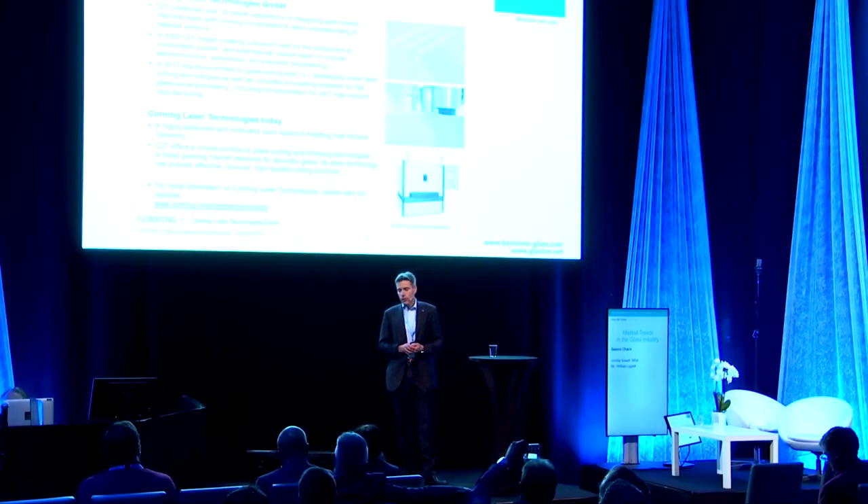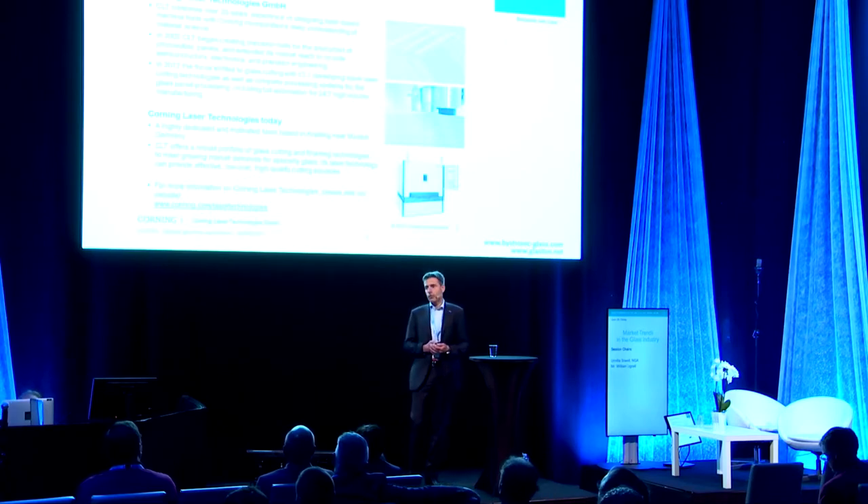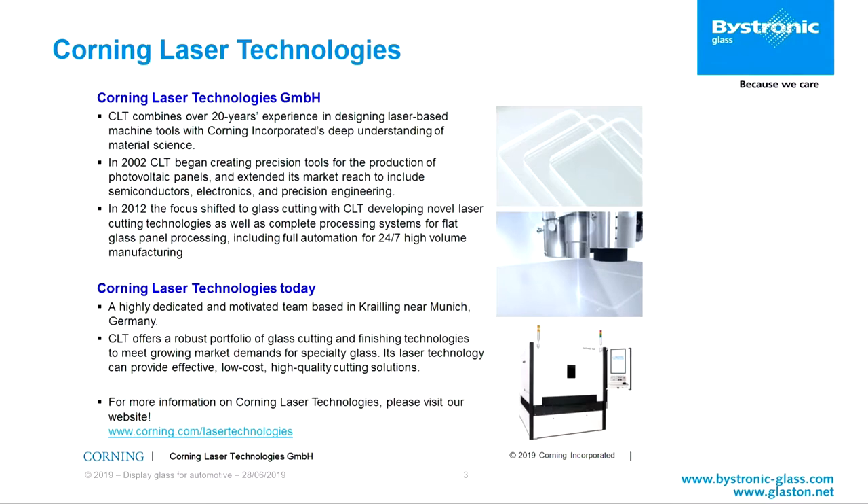This talk is work that I didn't do on my own. I collaborated with Corning Laser Technologies. Corning Laser Technology originated in the end of the 1990s, and they do laser processing of glass. They are part of Corning now — I think for five or six years — and they do laser cutting machines and processing machines for glass.